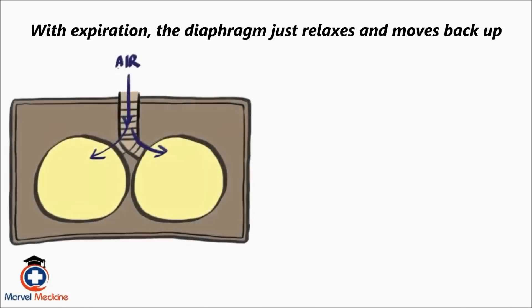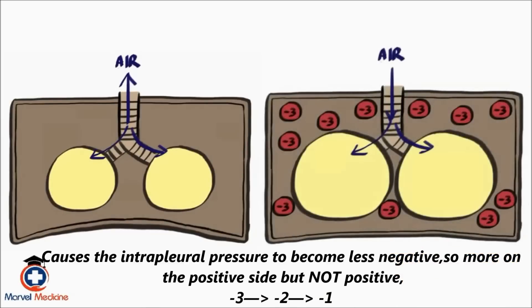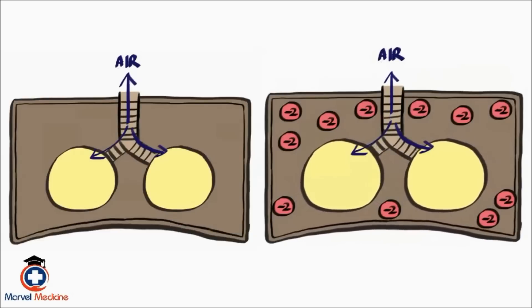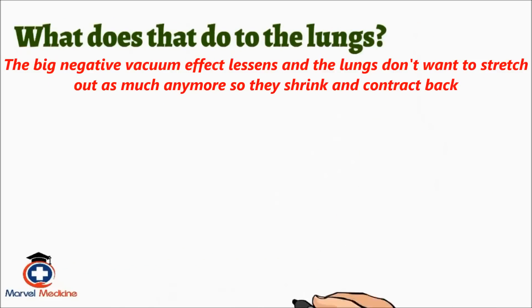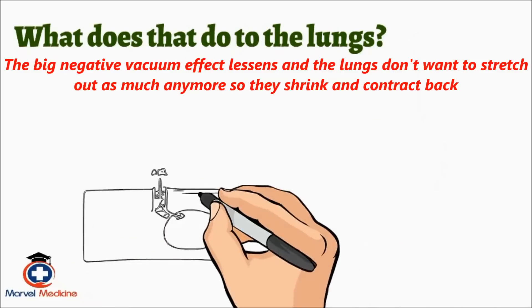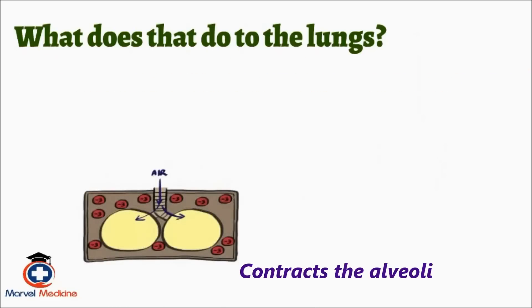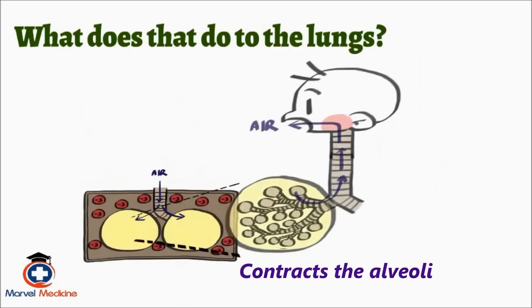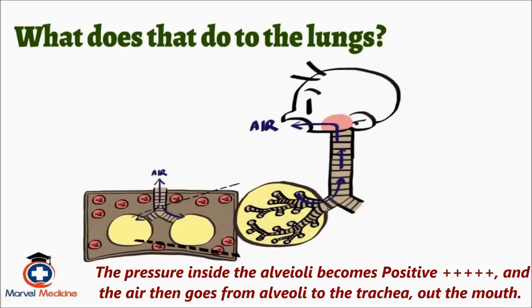With expiration, the diaphragm just relaxes and moves back up. That causes the intrapleural pressure to become less negative — so more on the positive side, but not positive. The big negative vacuum effect lessens and the lungs don't want to stretch out as much anymore, so they shrink and contract back. That also contracts the alveoli inside the lung. When they contract, the pressure inside the alveoli becomes positive and the air then goes from the alveoli to the trachea, out of the mouth.